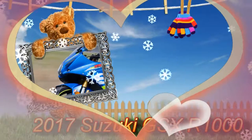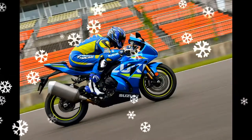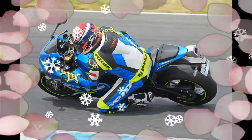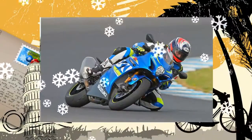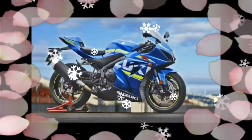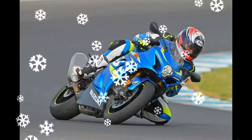2017 Suzuki GSX-R 1000. The new Suzuki GSX-R 1000 was on the way, but we weren't expecting two of them. The one with one R is for riding; the one with two Rs — GSX-R 1000 R — is for racing, packed with lots of things Suzuki says make it ready for super stock competition right out of the box.